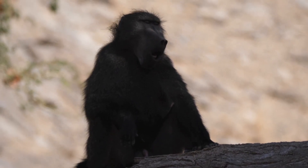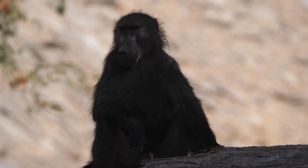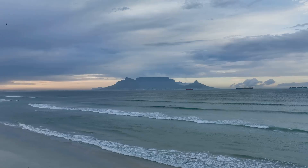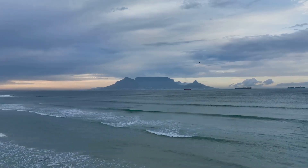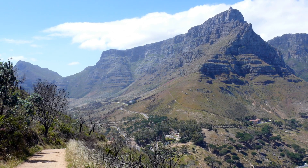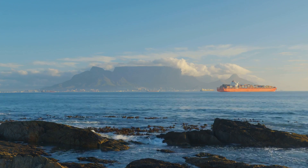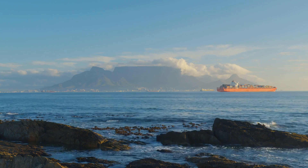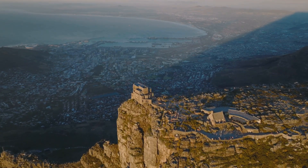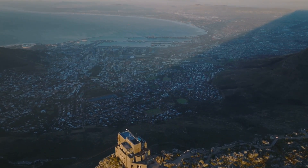These water sources make Table Mountain a biodiversity hotspot. As part of Table Mountain National Park, this landmark highlights the importance of protecting the Cape Floral Region's natural heritage, with conservation efforts crucial for preserving this unique environment for future generations. People from all over the world come to see its beauty, and for people in Cape Town it's a constant reminder of the natural wonders around them.